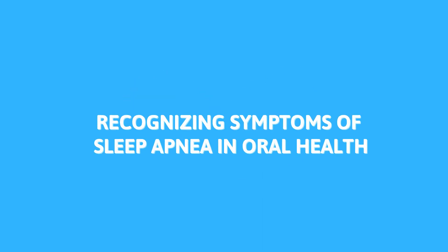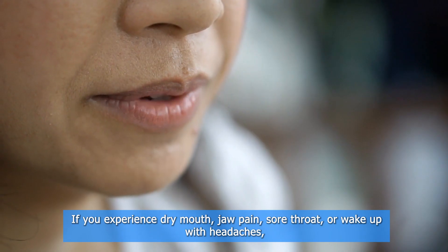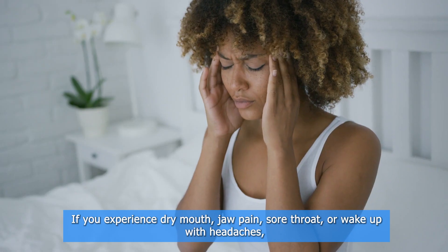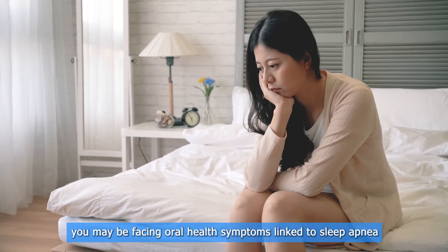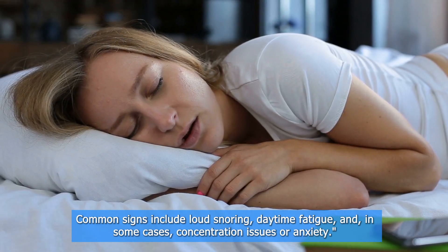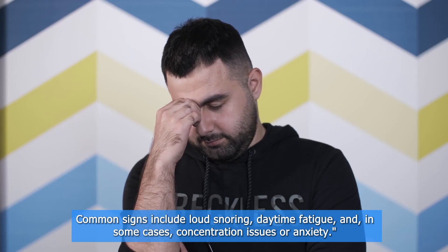Recognizing symptoms of sleep apnea in oral health. Recognizing sleep apnea can be challenging, as many symptoms appear subtly. If you experience dry mouth, jaw pain, sore throat, or wake up with headaches, you may be facing oral health symptoms linked to sleep apnea. Common signs include loud snoring, daytime fatigue, and in some cases, concentration issues or anxiety.